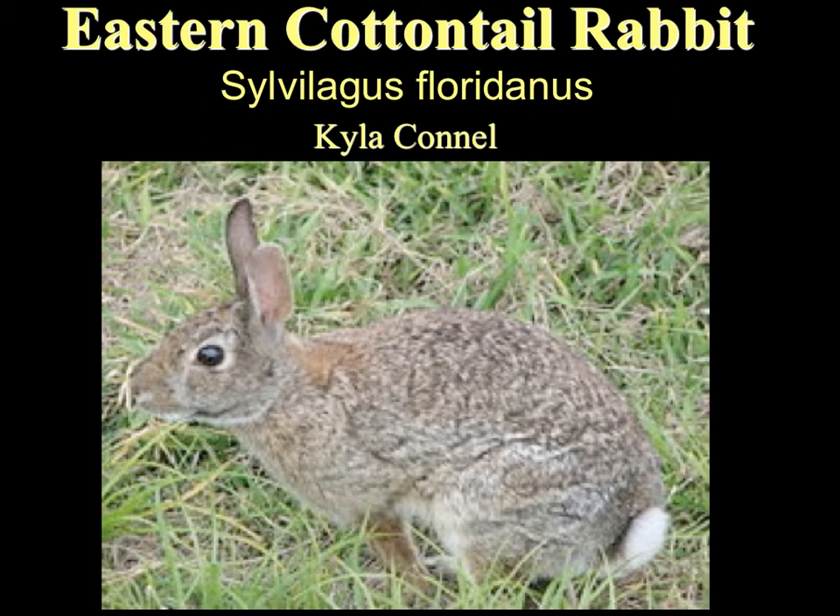I did my study on the Eastern Cottontail Rabbit. I see these rabbits a lot around my house, so I was just interested in learning a little bit more about them. This is the animal that I chose to do my study on.